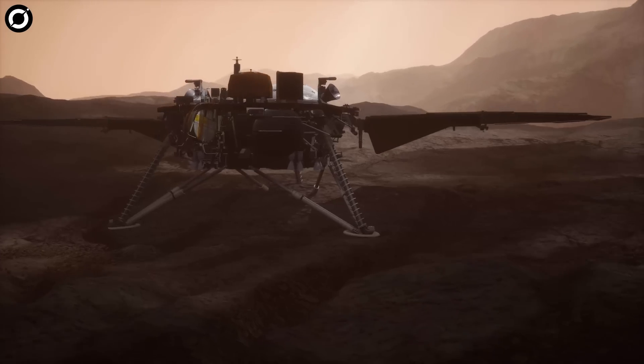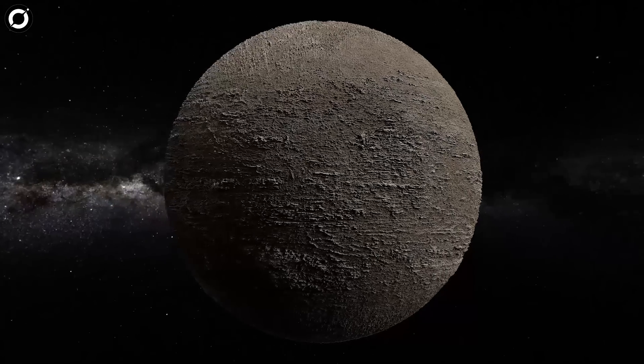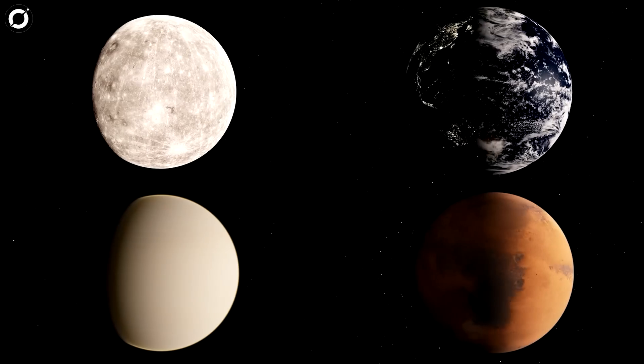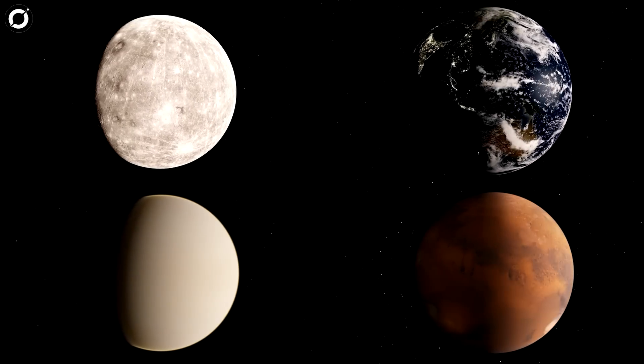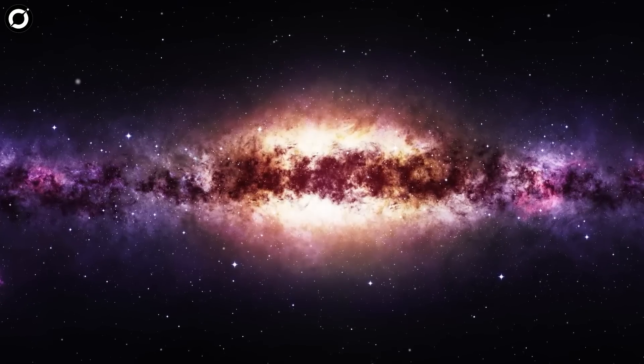Studying Mars' interior structure answers key questions about the early formation of rocky planets in our inner solar system — Mercury, Venus, Earth, and Mars — more than 4 billion years ago, as well as rocky exoplanets.